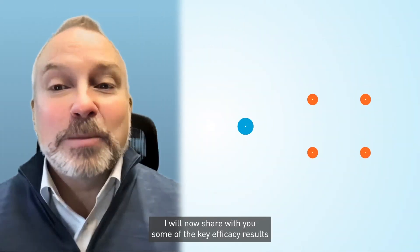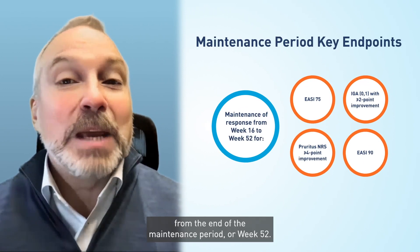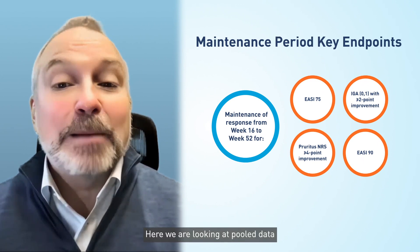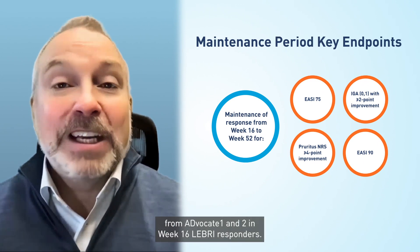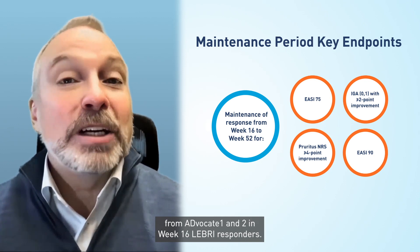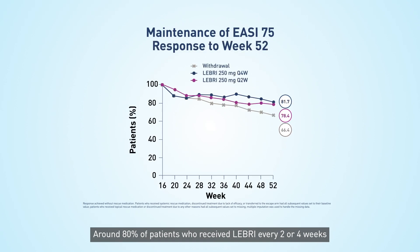I will now share with you some of the key efficacy results from the end of the maintenance period, or week 52. Here we are looking at pooled data from Advocate 1 and 2 in week 16 Lebrik responders. Around 80% of patients who received Lebrik every 2 or 4 weeks maintained EASI-75 responses from week 16 to week 52.